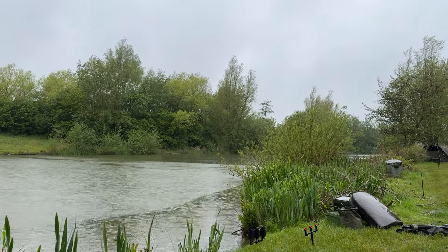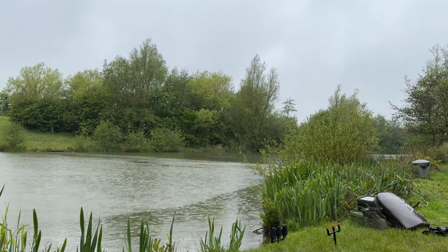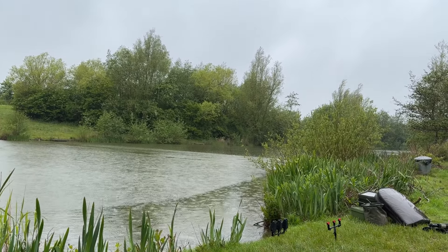Hello everyone, welcome back to another Fish with J video. Today we're back down at Clavering Lakes on the specimen lake. I don't know if you can hear but it is raining — we got here a little bit early as we knew the rain was meant to come in.